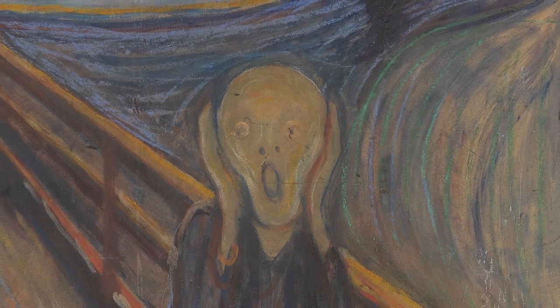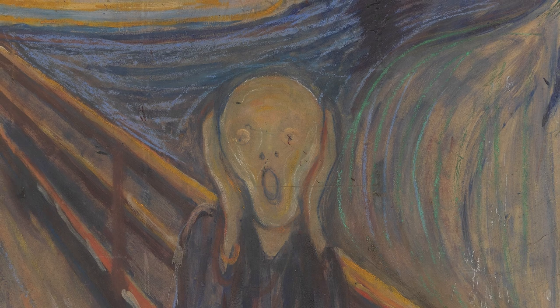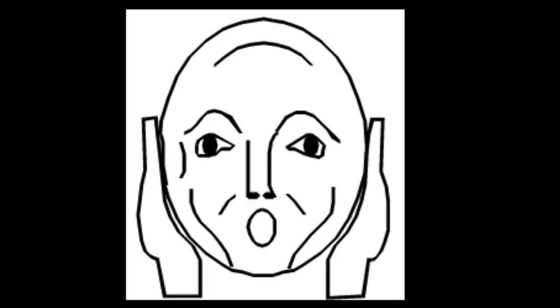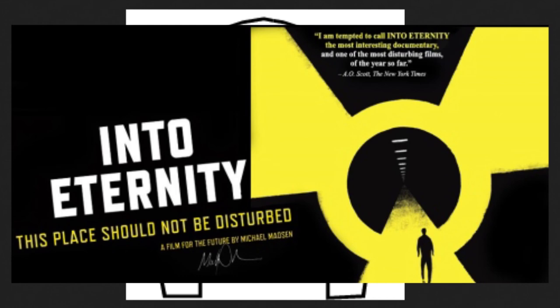One really interesting and funny thing is that this painting was an inspiration for the US Department of Energy for a non-language-specific symbol of danger, in order to warn future human civilizations of the presence of radioactive waste. They tackled this issue in the documentary Onkalo, where in Finland they have an underground reserve for nuclear waste. The problem is: how do you warn future humans who might not look like us, who might not speak the same language, that something is deadly and they don't want to go there?